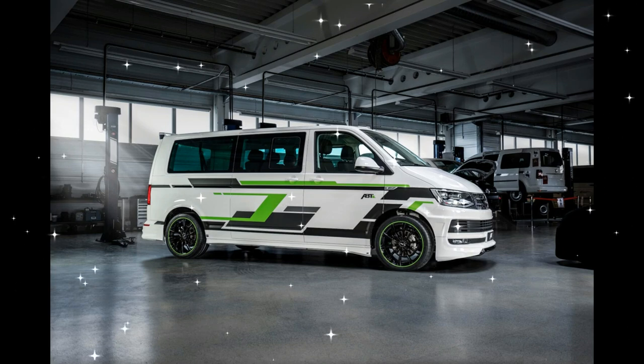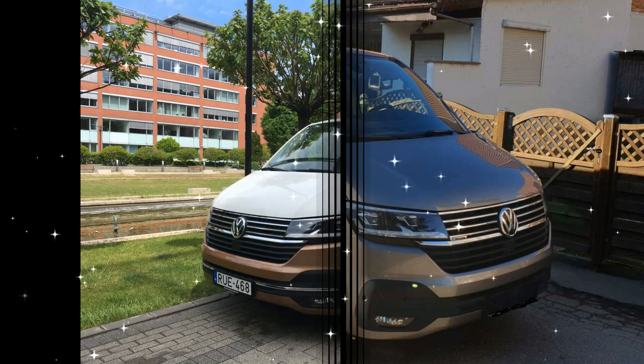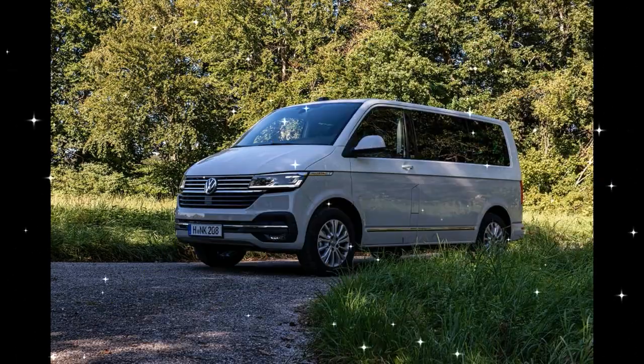Volkswagen T6 Multivan 2.0 TSI BMT DSG Review. The 2018 Volkswagen Multivan 2.0 TSI was first presented in 2015 and has been available through 2016, 2017, and 2018.